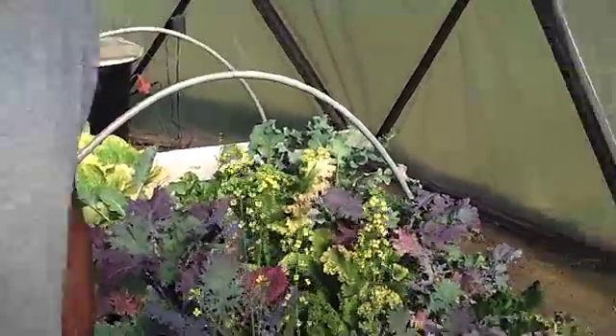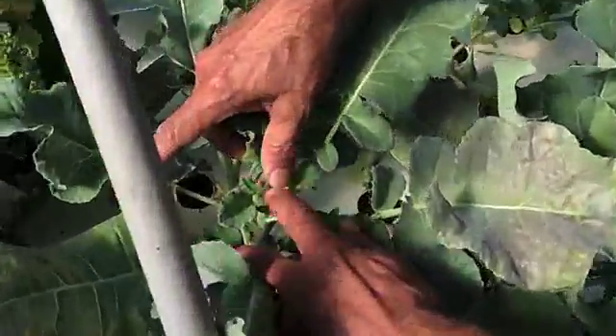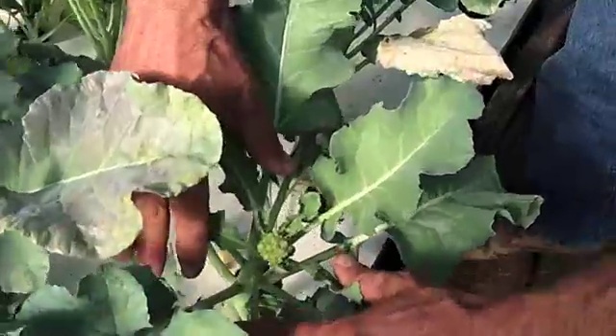Come over here, let me show you this. We've got some broccoli forming here. Here's another one. I've never grown broccoli, so I don't really know how it grows, but it's really cool.